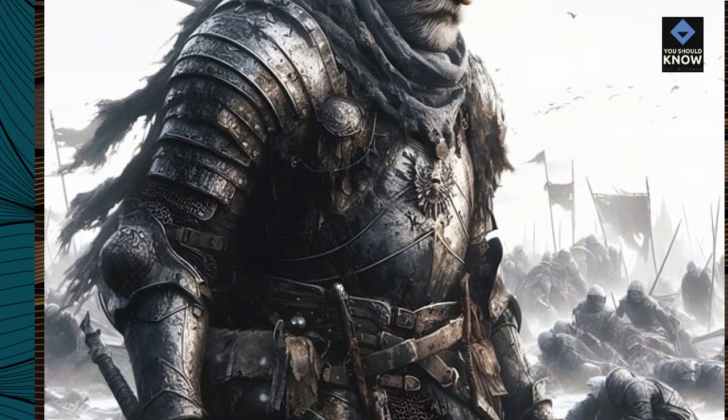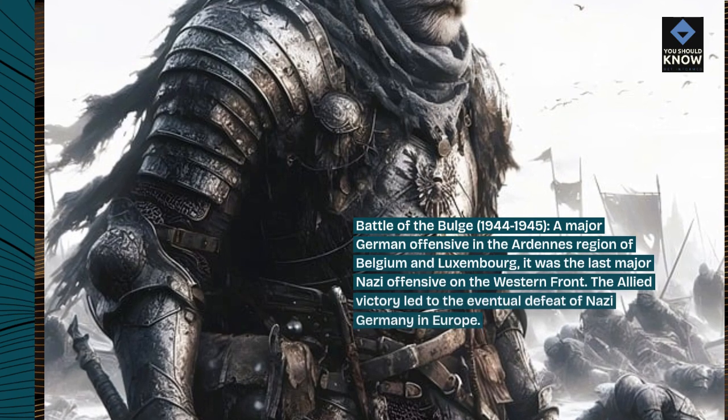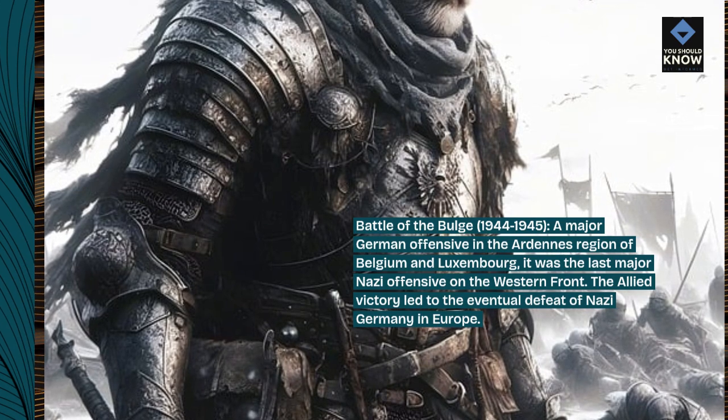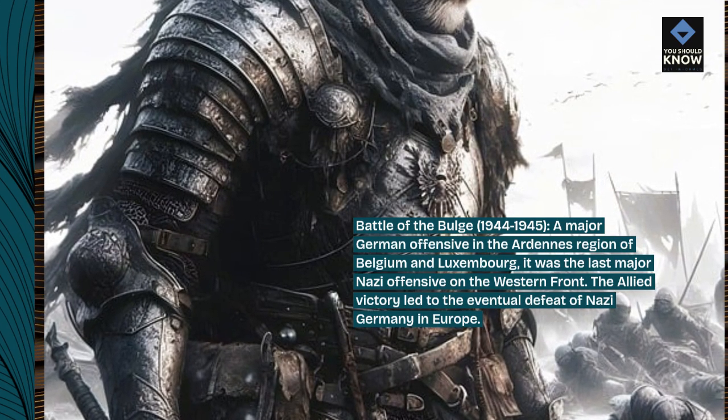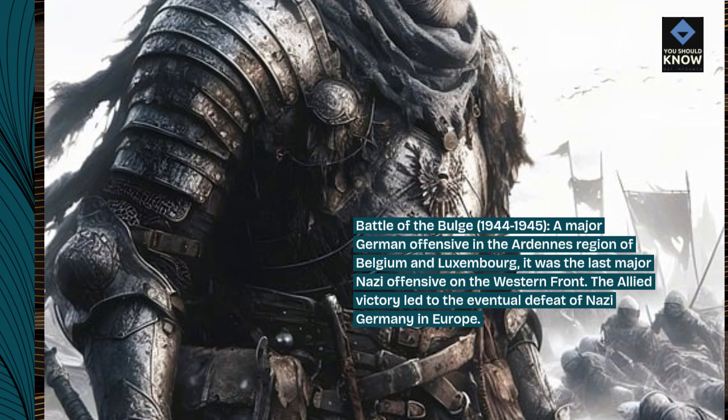Battle of the Bulge, 1944–1945 — a major German offensive in the Ardennes region of Belgium and Luxembourg. It was the last major Nazi offensive on the Western Front. The Allied victory led to the eventual defeat of Nazi Germany in Europe.